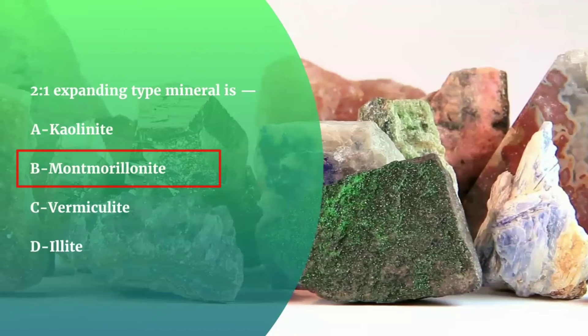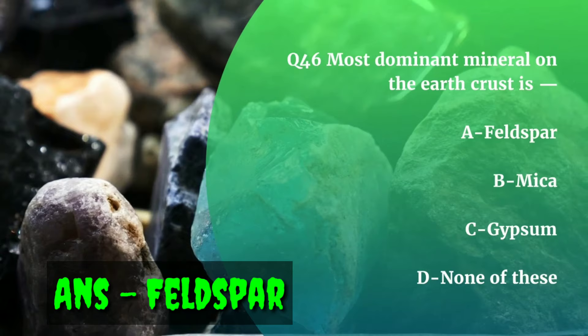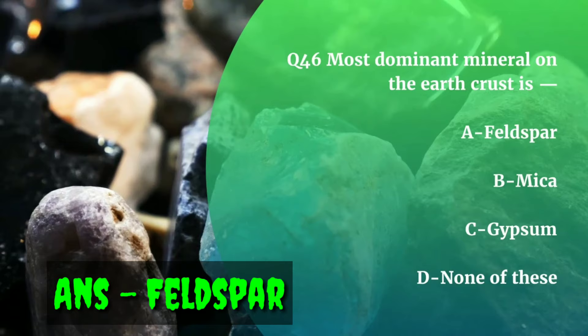Question number 46. Most dominant mineral on the earth's crust is — Feldspar, Mica, Gypsum, or None of these? The correct answer is Feldspar. Feldspar is the most common and abundant mineral on earth, and about 60% of the earth's crust contains feldspar.